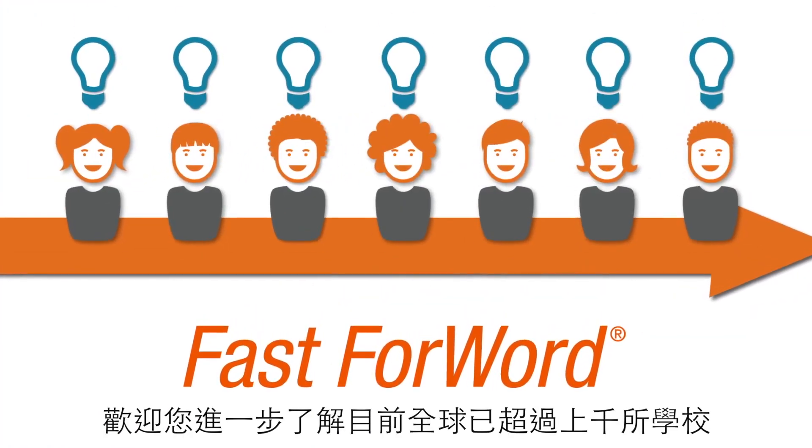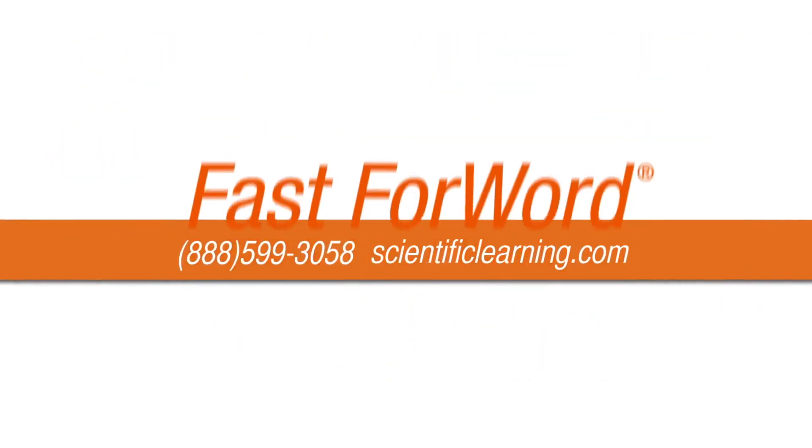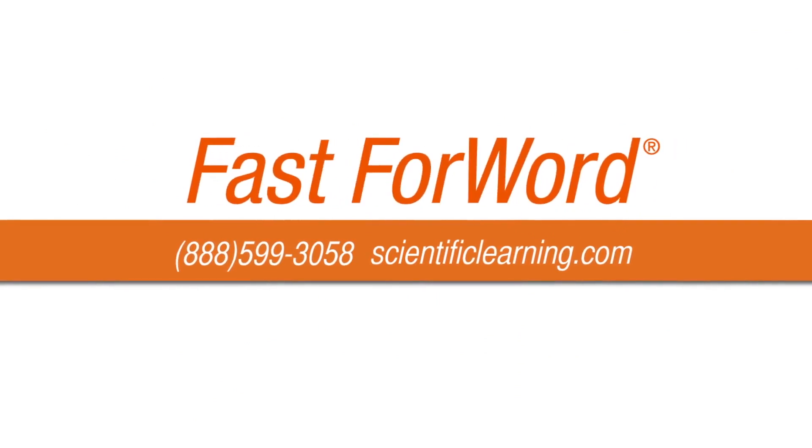See for yourself why thousands of schools are using Fast ForWord as a cost-effective way to accelerate student learning. Try a demo today.